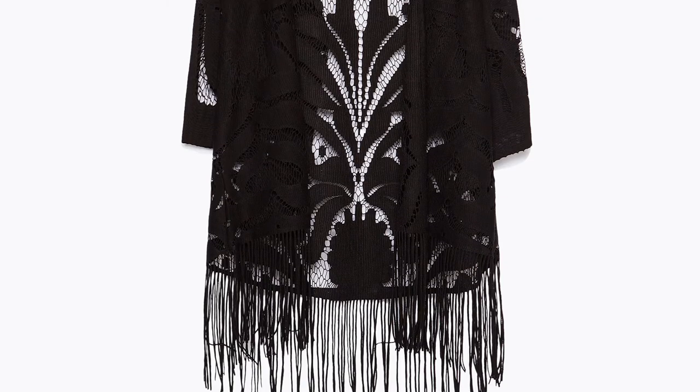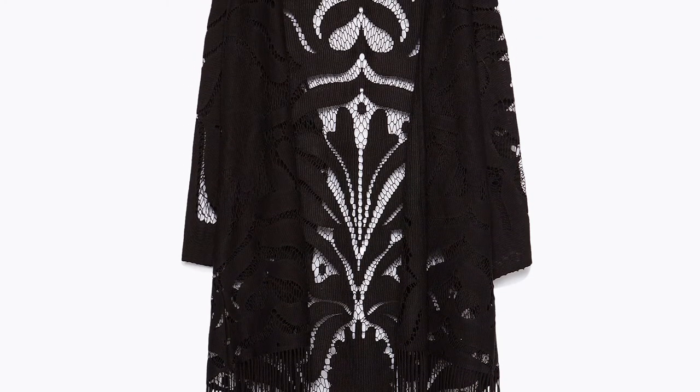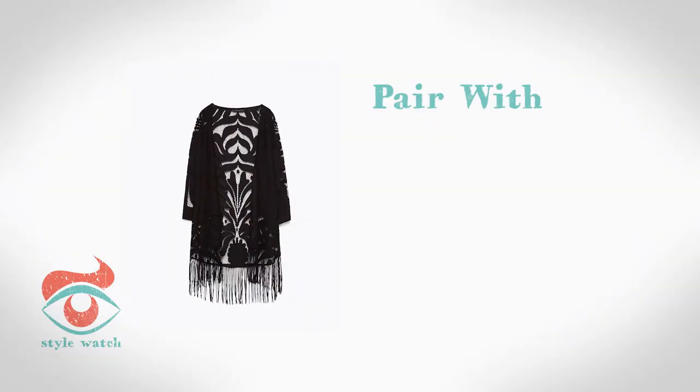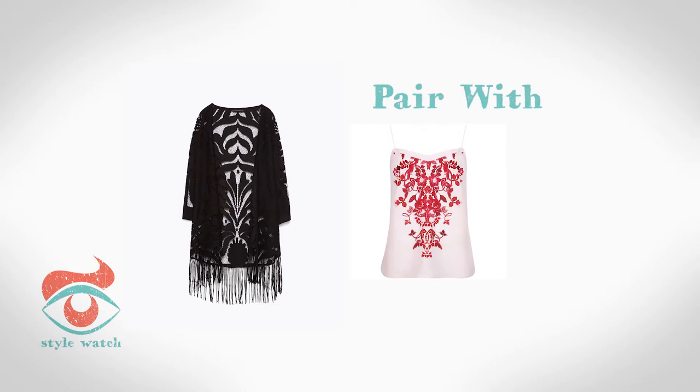At number 3, this pretty kimono top from Zara ticks two trends: lace and fringing. Why not dress it up and wear with a cami style top like this one from Ted Baker and smart trousers like these from Hobbs.